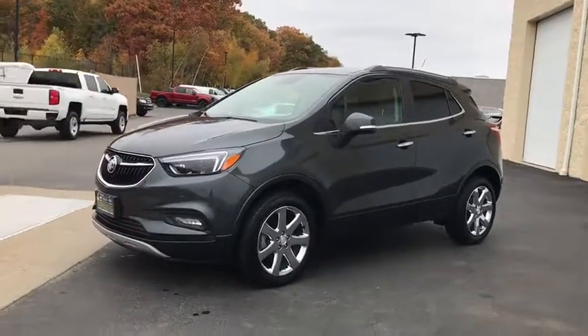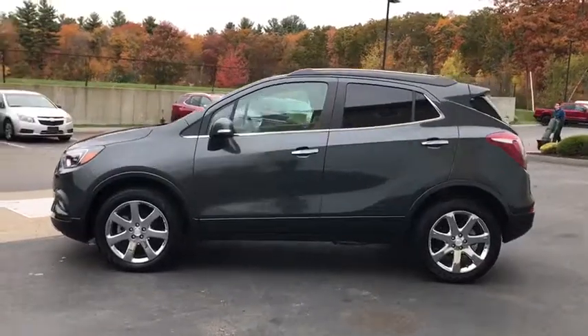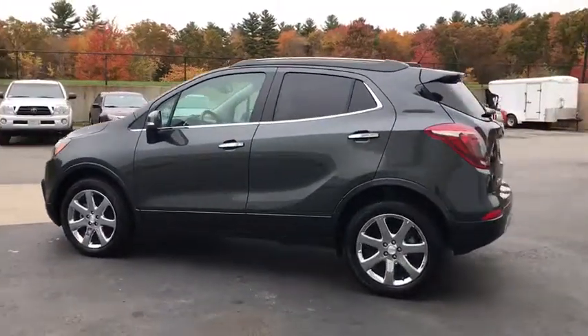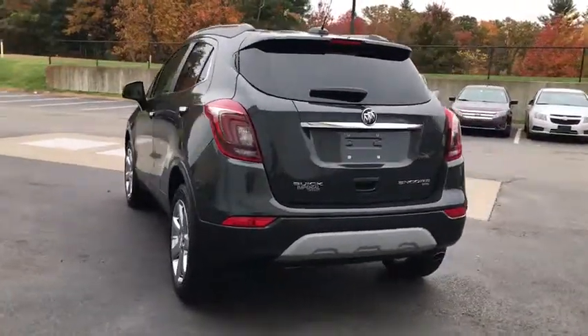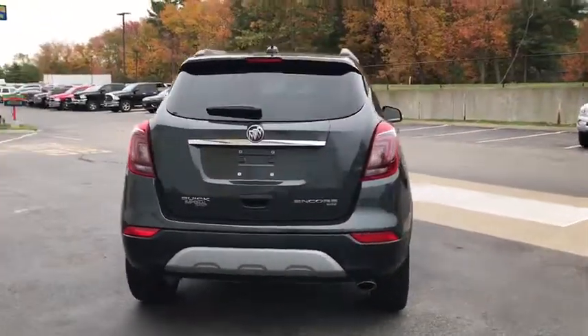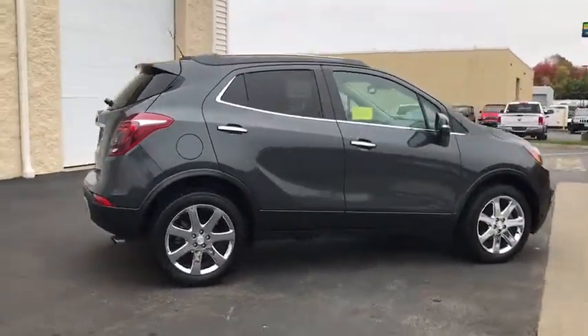Come test drive the 2018 Buick Encore. The Encore captures Buick's traditional strengths while demonstrating luxury and style in a petite size. It's amazingly quiet at freeway speeds, and the suspension engulfs pavement imperfections, providing passengers with a pampered ride.